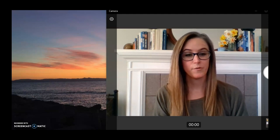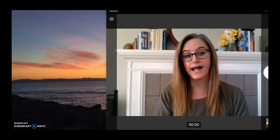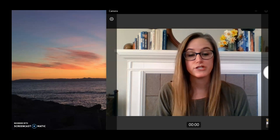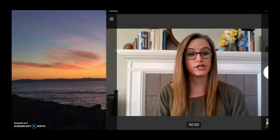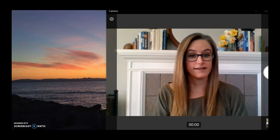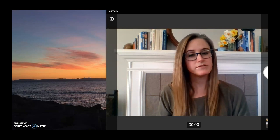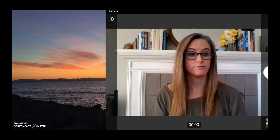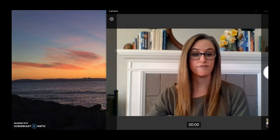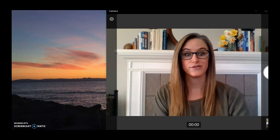Our last activity is quick images, which we've been doing throughout the week. I put up a picture very quickly for four seconds, and you try to figure out how many of the object you see and how you saw it. Then I put it back up so you can look again and see if you got the same amount, or if you need to revise your thinking. Today we'll start with an image of elevator buttons — get ready!